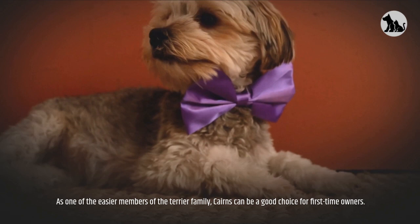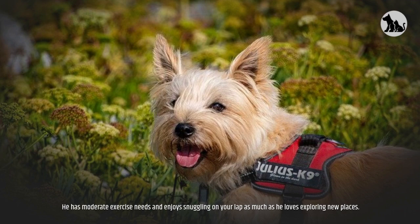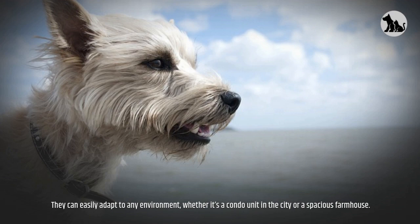Fortunately, grooming is considered rather easy since Cairn Terrier shedding is pretty mild. He has moderate exercise needs and enjoys snuggling on your lap as much as he loves exploring new places. Because Cairn Terriers are so small, they'll quickly adjust to living in an apartment. The best setting for a Cairn is a home full of love — they can easily adapt to any environment, whether it's a condo unit in the city or a spacious farmhouse.